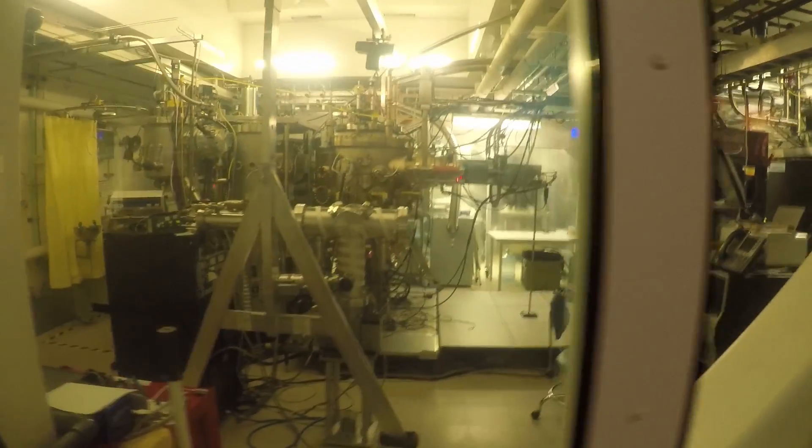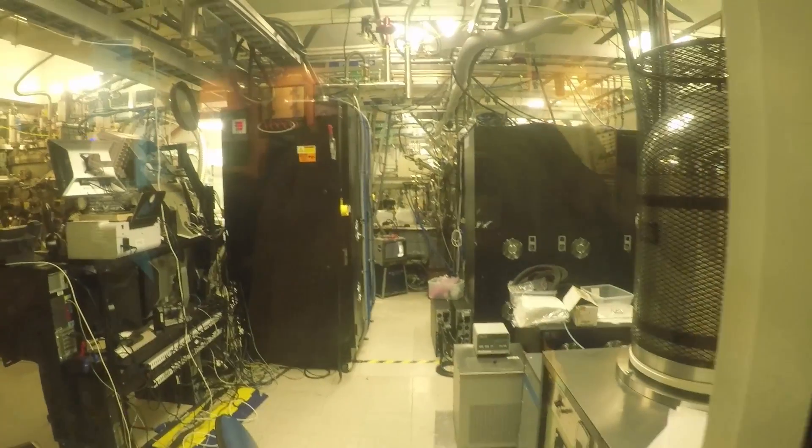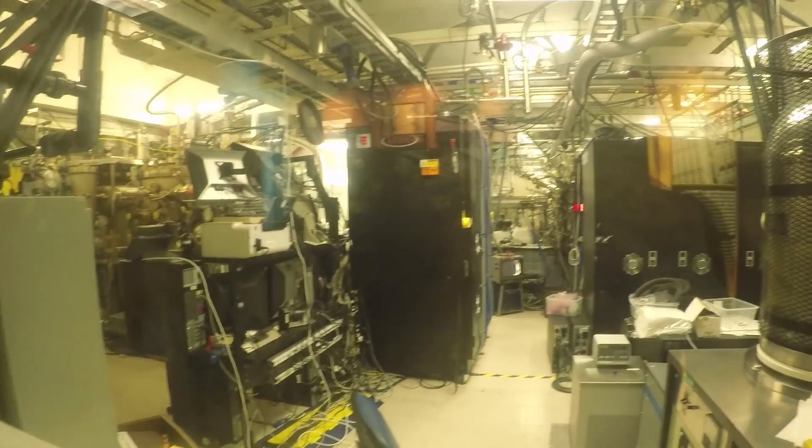There were these awesome rooms with all these scientific instruments and equipment and stuff that I didn't understand, but I got to feast my eyes on them anyway, which was cool.